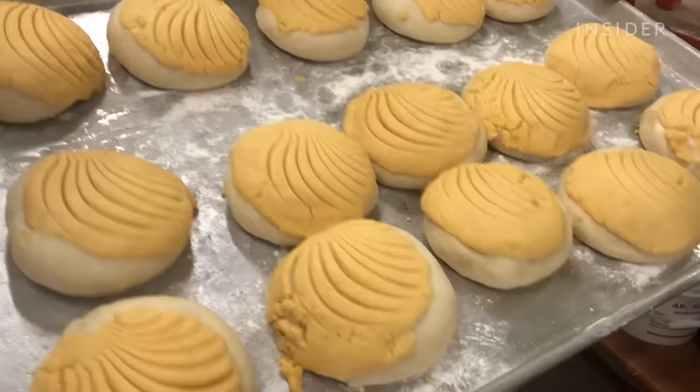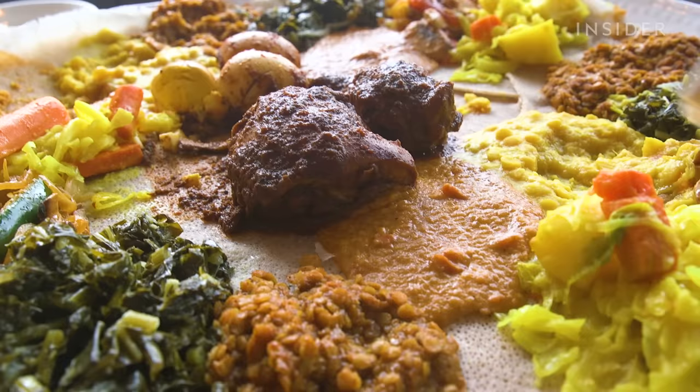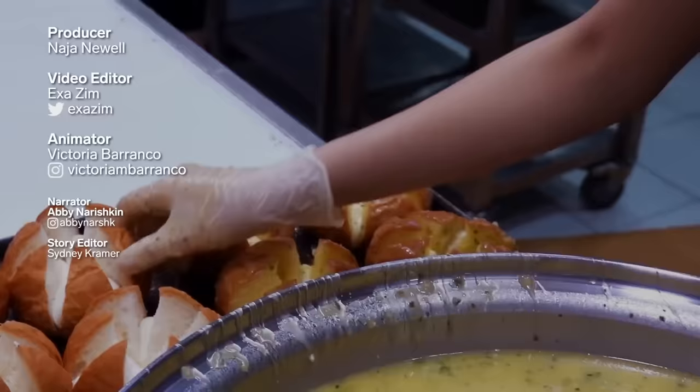Bread has been around for centuries, and will continue to threaten no-carb diets. But when you enjoy freshly sliced bread, you're also enjoying centuries of traditions and cultures.